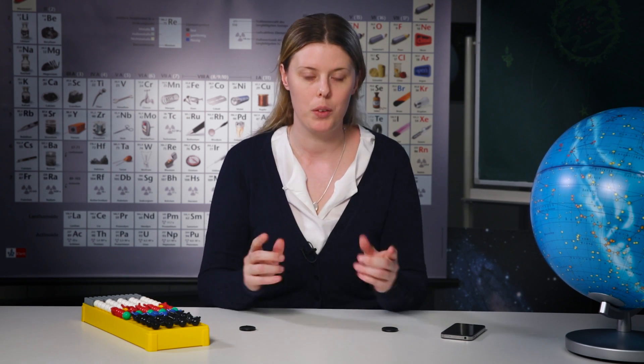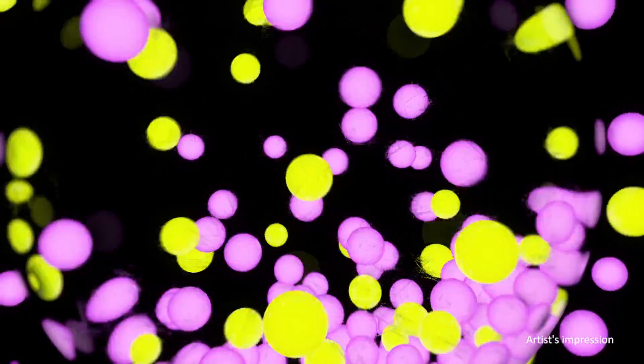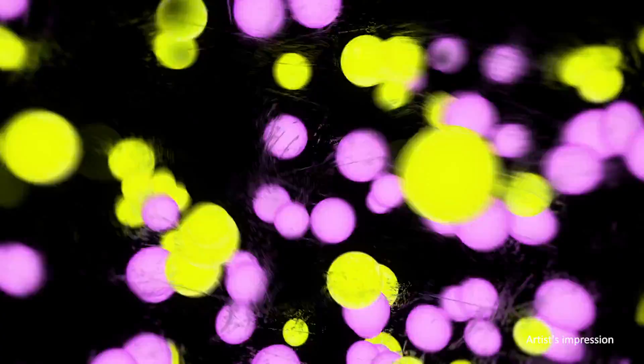To create heavy elements like the carbon in our bodies, the iron in our blood, and the oxygen that we breathe, it requires very special physical conditions. The reason for this is simple: when atomic nuclei have a positive charge and come close together, they repel one another like the same poles of magnets do. So to overcome this force, we need lots of them packed into a small environment so that they frequently collide, like in a stellar interior.